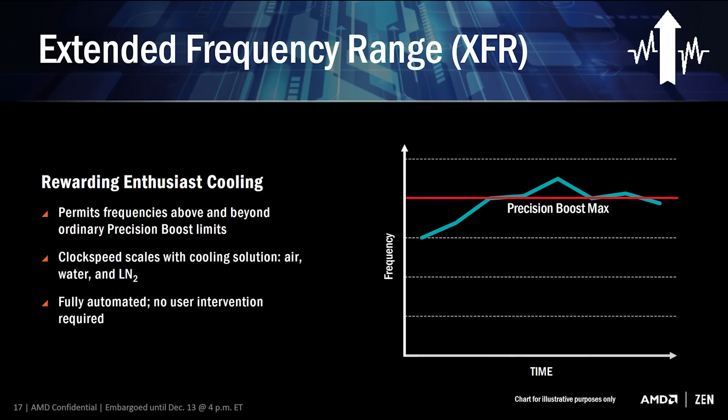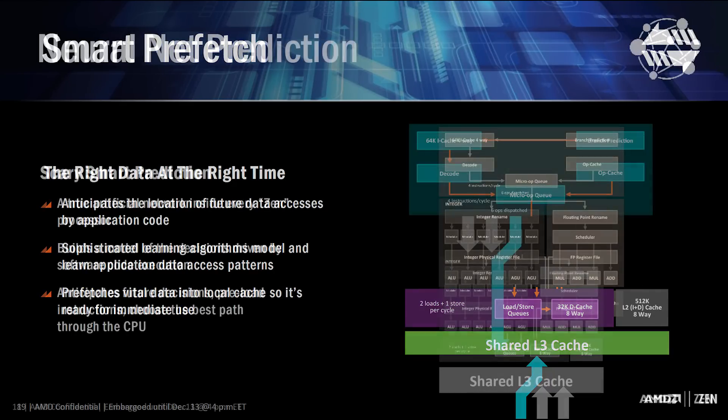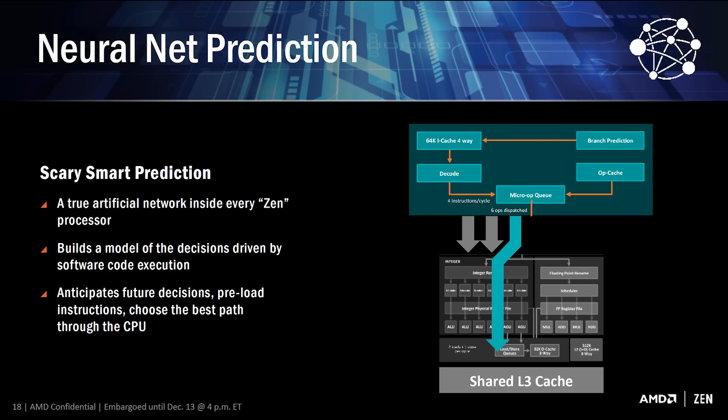Then we have Extended Frequency Range, or XFR for short. This is perhaps the most interesting feature, as it allows the CPU to increase its clock speed beyond the rated boost clock frequencies depending on temperature levels. This sounds very similar to Nvidia's GPU Boost 3.0 technology, which often boosts Pascal GPUs well beyond their rated frequencies. AMD says that XFR will reward enthusiast coolers by allowing clock speeds to scale with cooling solutions. Also included is Smart Prefetch, a technology that learns data access patterns to prefetch necessary data into the CPU cache so it can be immediately accessed when needed. Finally, we have Neural Net Prediction, which will preload instructions by anticipating the actions a user will perform ahead of time.